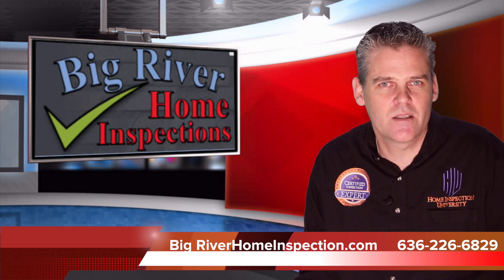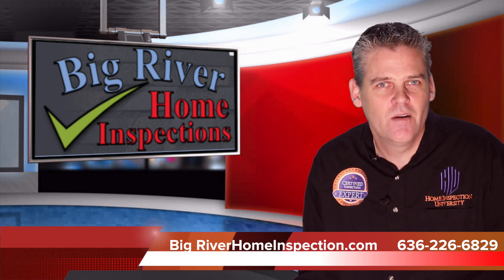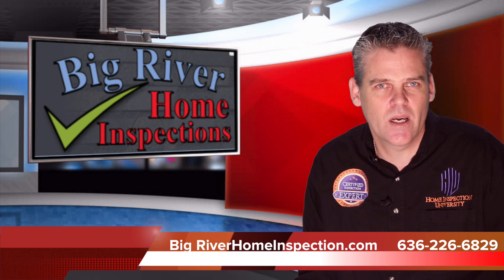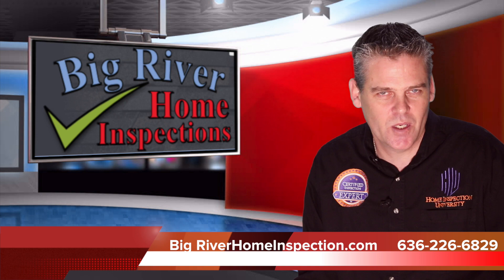Mold Safe is just one of the ways that Big River Home Inspections is protecting you better than any other company in the marketplace. Visit their website to see the details and learn about the many other things they do to help protect you when purchasing your home. Call the number below to book your inspection today.